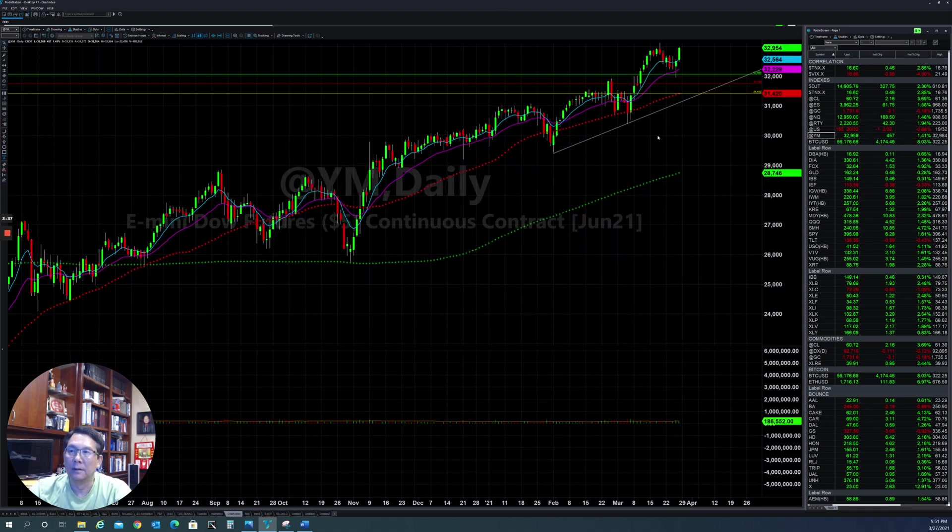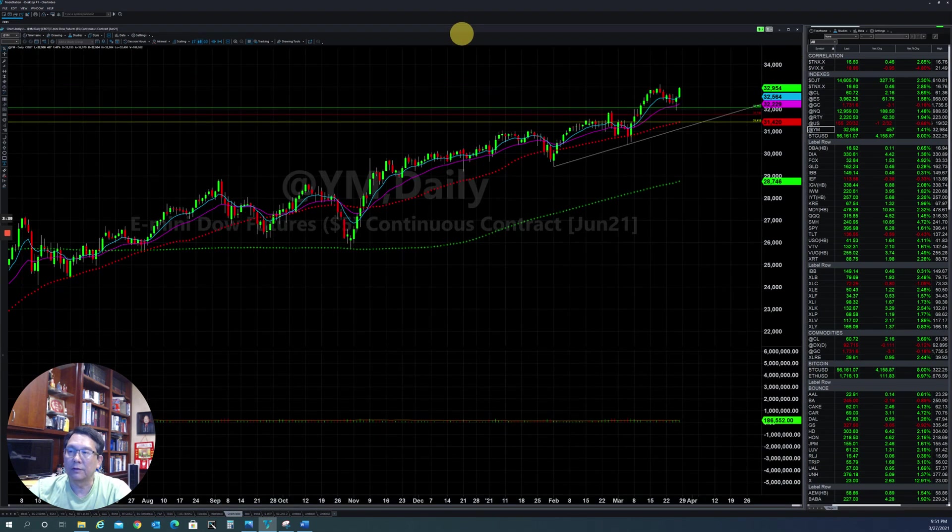And the Dow is also very strong. As you can see, it held up very strong, broke out, and then shot up in the last minute on Friday. So you can see that all four main indexes are trying to find a way to go to the bullish side for the stock market in the next one or two weeks.